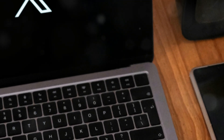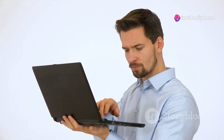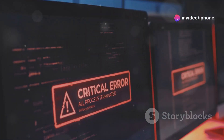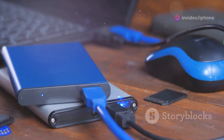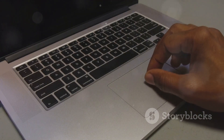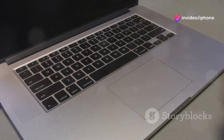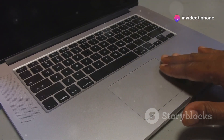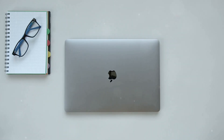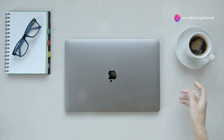The nuclear option: reinstalling macOS. If all else fails and your MacBook screen remains stubbornly dark, you might need to consider reinstalling macOS. This should be your last resort, as it will erase all data on your hard drive. Before proceeding, make sure you have a backup of your important files. To reinstall macOS, boot into Recovery Mode by holding Command and R while starting up, then follow the on-screen instructions. Reinstalling macOS can often resolve more persistent software-related issues causing the black screen.